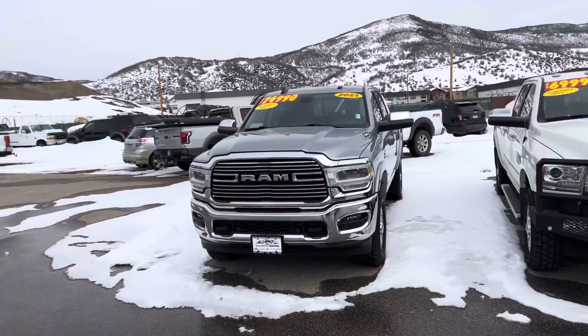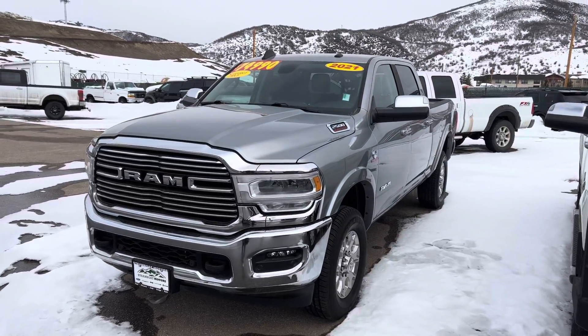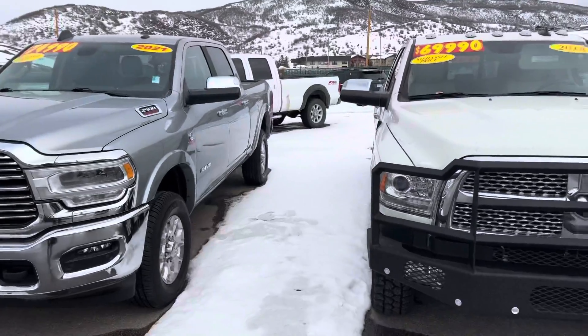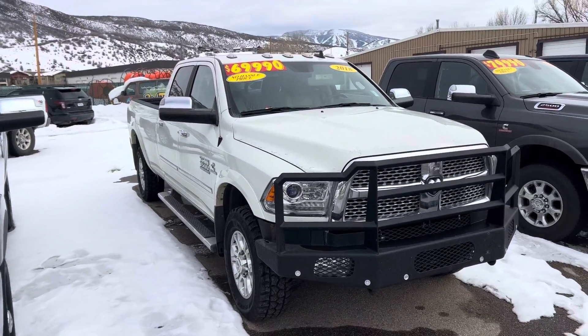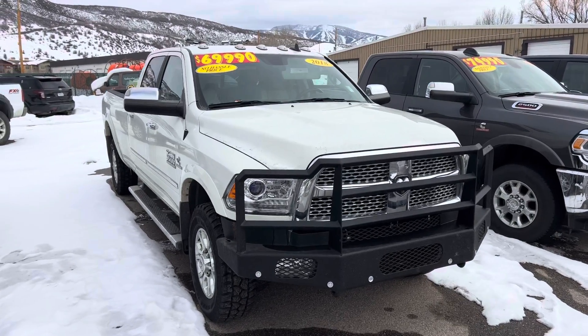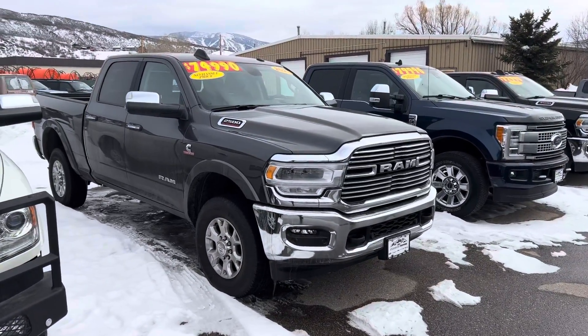This is a 2021 Ram 2500 — this is a diesel, and I've got two just exactly alike, pretty much. This one's silver, and I've got a gray one here in just a minute. Also a 2018 Ram 3500, also a diesel. All the heavy-duty trucks are diesel, guys. 2018 Ram 3500 Laramie: long bed, brush guard, fifth wheel trailer configuration.